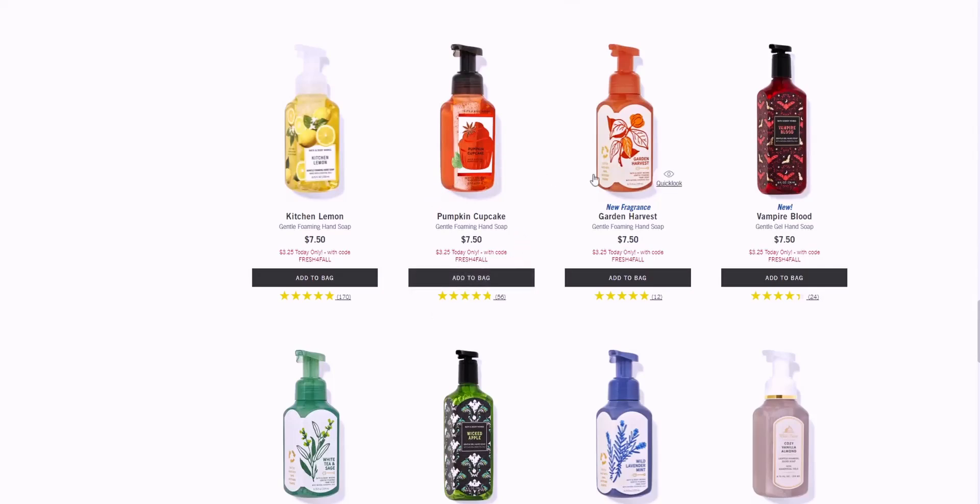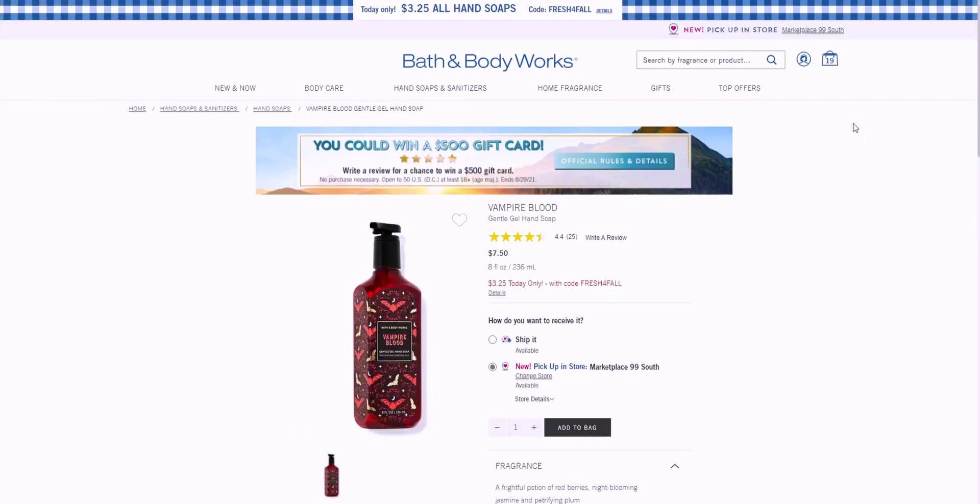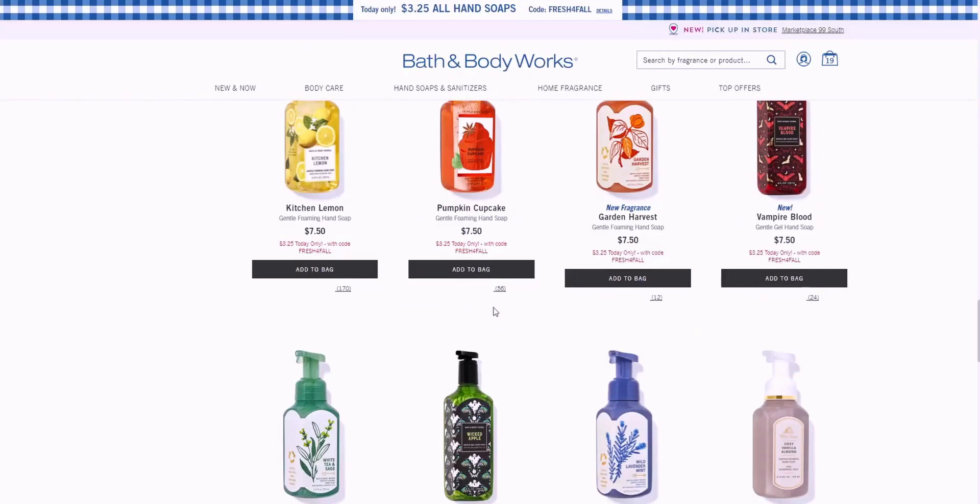Vampire Blood — I saw a TikTok video where people thought the gel would be red because of the name, but it's actually clear. It's a frightful potion of red berries, night-blooming jasmine, and petrifying plum. I have this in foaming hand soap, but the gentle gel hand soap packaging is way prettier in my opinion — I love the gold bats all over it, it's so victorian.